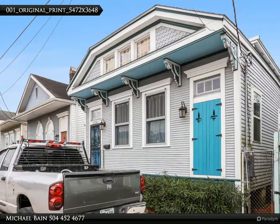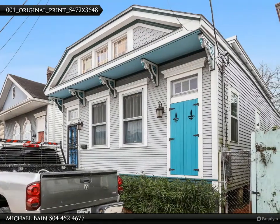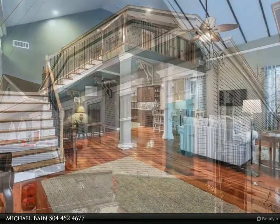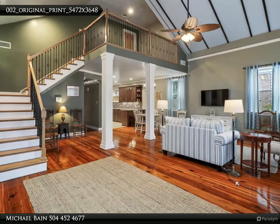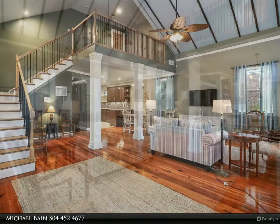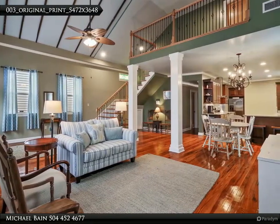This Dorian Bennett Sotheby's International Realty property video is presented by Michael Bain. Recently renovated cottage conveniently located, featuring vaulted ceilings, stained glass windows, and heart pine floors. All bedrooms are en suite with walk-in closets. Master bedroom suite encompasses the entire second floor.